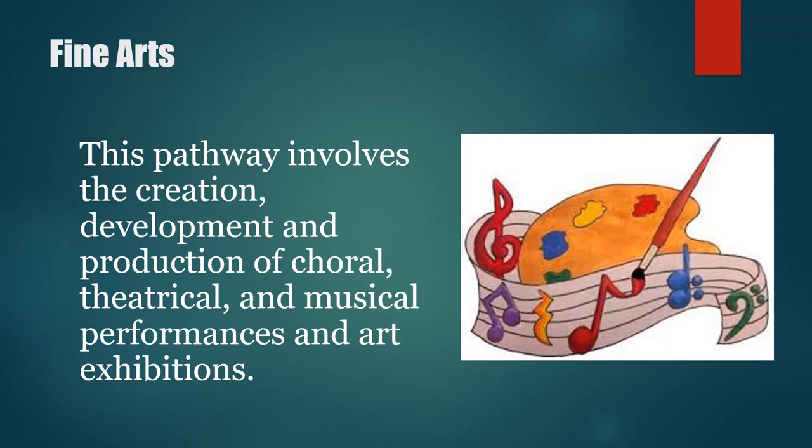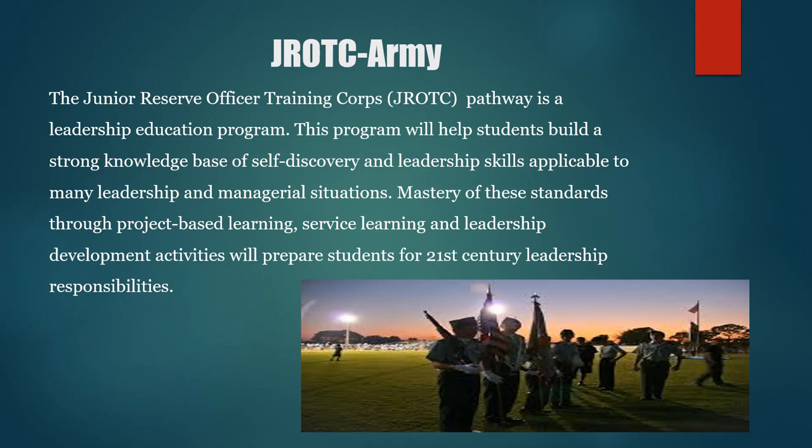The Fine Arts Pathway involves the creation, development, and production of choral, theatrical, and musical performances and art exhibitions. The Junior Reserve Officer Training Course Pathway, better known as ROTC, is a leadership education program. This program will help students build a strong knowledge base of self-discovery and leadership skills applicable to many leadership and managerial situations. Mastery of these standards through project-based learning, service learning, and leadership development activities will help prepare students for 21st century leadership responsibility.